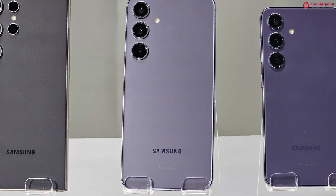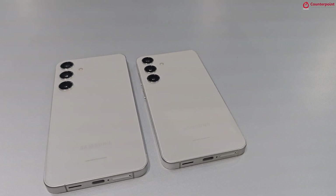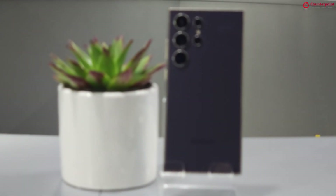The Samsung Galaxy S24 series is official and there is a lot to talk about. As usual, you have three smartphones in the series: the Galaxy S24 which is the base model, the Galaxy S24 Plus which comes with a slightly bigger battery, slightly bigger display, and a bigger design.